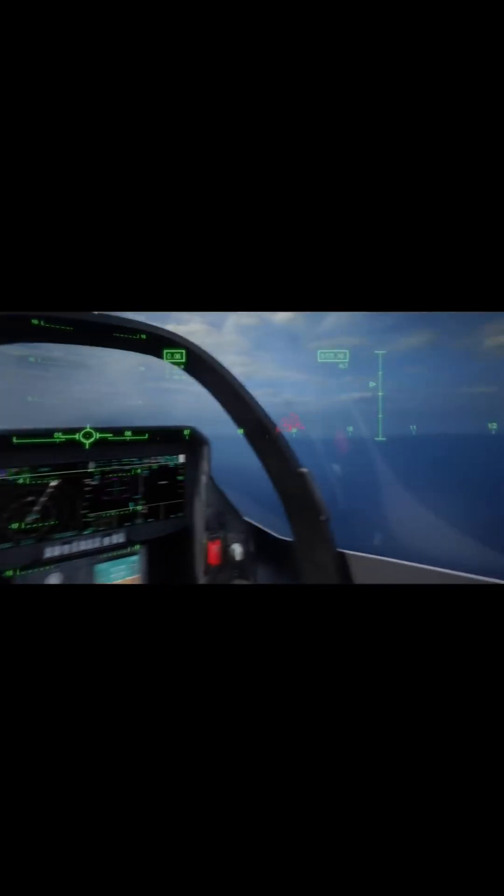The helmet tracks the pilot's eye and head movements with millimeter precision. Look at an enemy aircraft and your weapon systems follow your gaze.